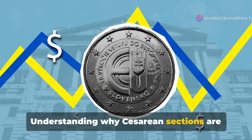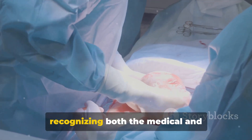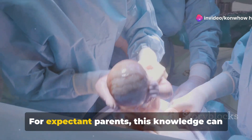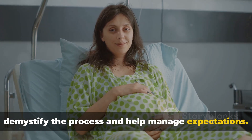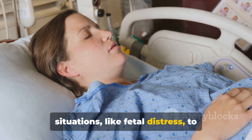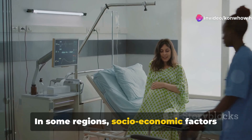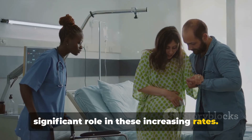Understanding why cesarean sections are performed is essential. For healthcare professionals, it involves recognizing both the medical and non-medical factors that lead to the decision of a cesarean over a vaginal birth. For expectant parents, this knowledge can demystify the process and help manage expectations. The reasons range from emergency situations, like fetal distress, to planned surgeries due to previous medical history. In some regions, socioeconomic factors and patient preference also play a significant role in these increasing rates.